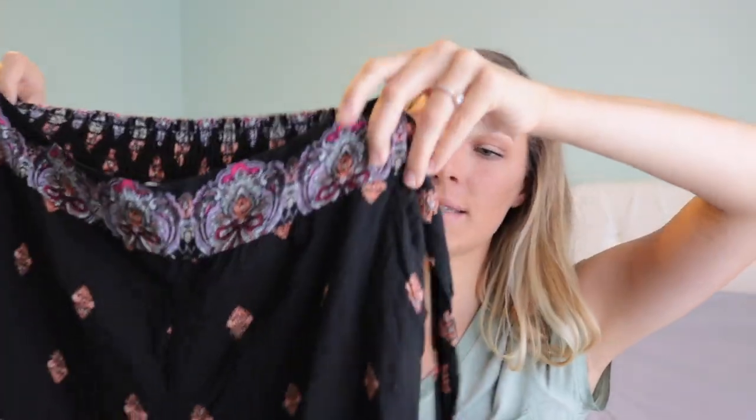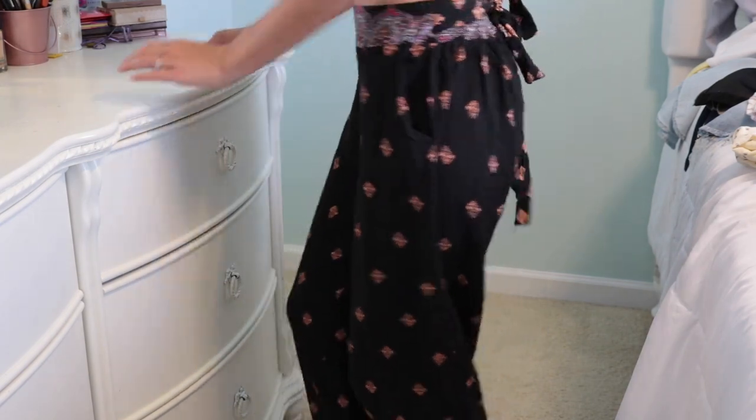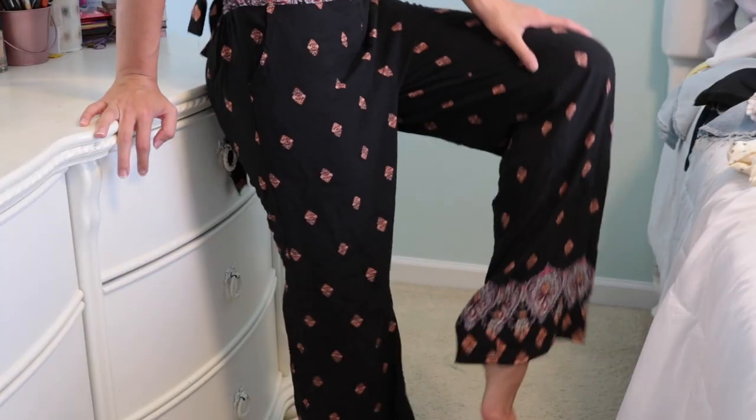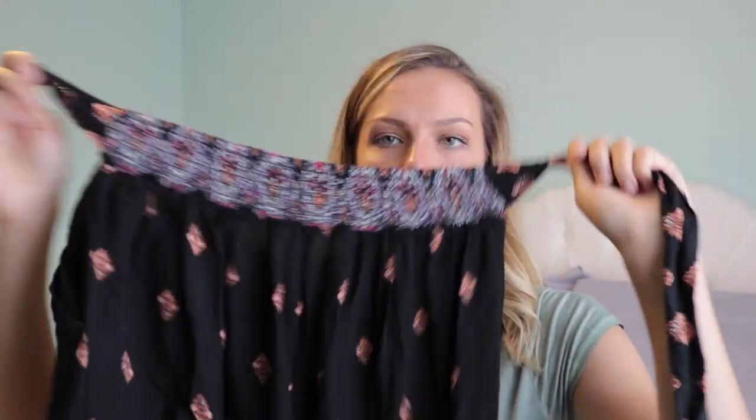I bought that shirt to go with these pants — also from TJ Maxx. They're high-waisted and go all the way to the floor. I'm about 5'8" and they're still long enough, so that's great. They have a tie to cinch the waist and they're so soft and awesome.